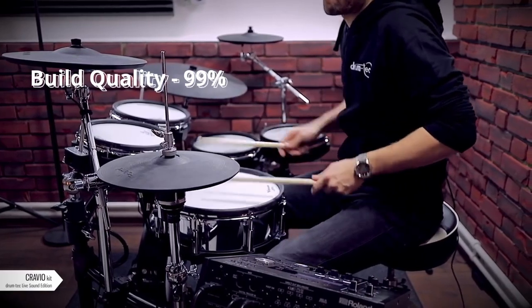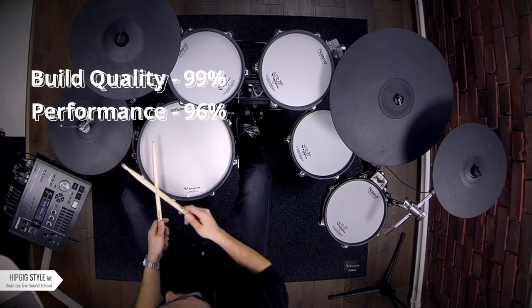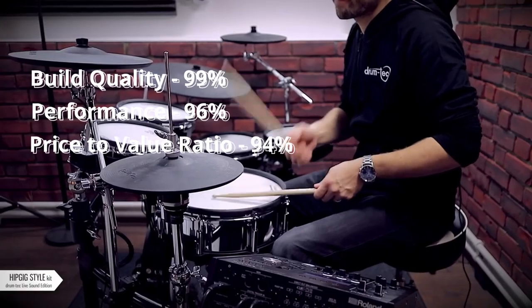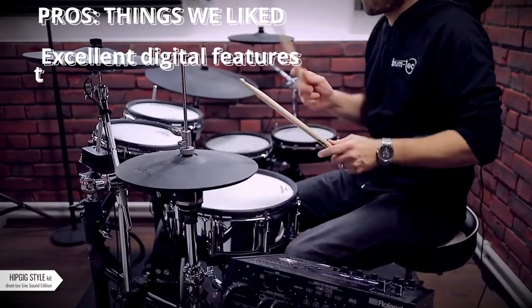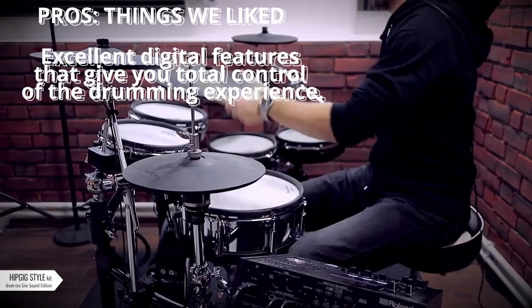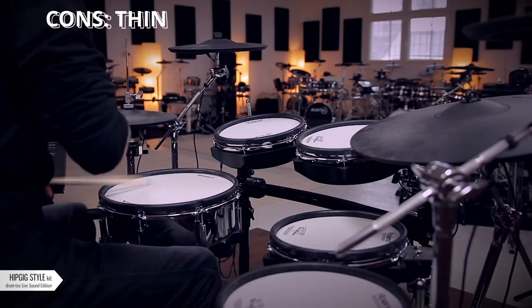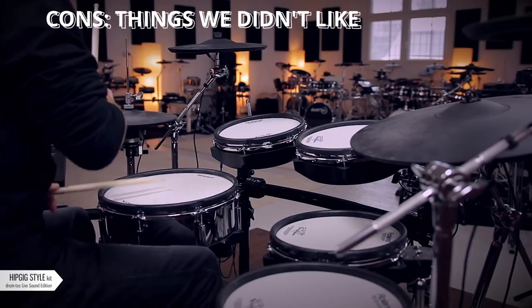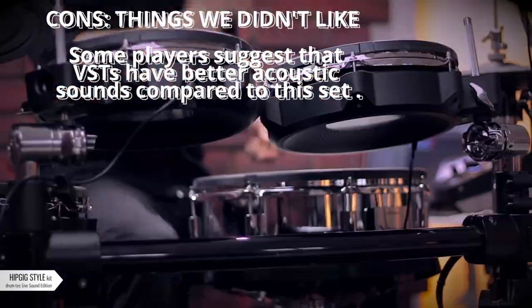Build Quality 99%, Performance 96%, Price-to-Value Ratio 94%. Pros: Excellent digital features that give you total control of the drumming experience, versatile. Cons: Some players suggest that VSTs have better acoustic sounds compared to this set.